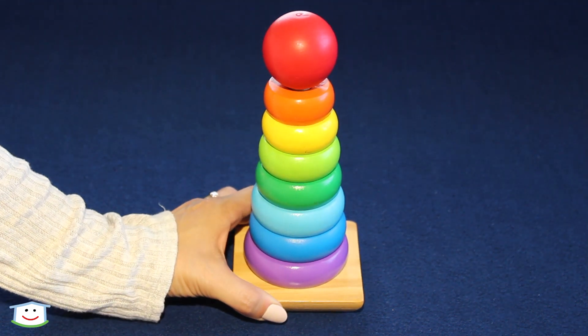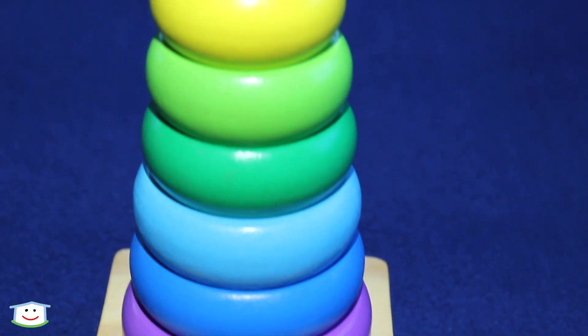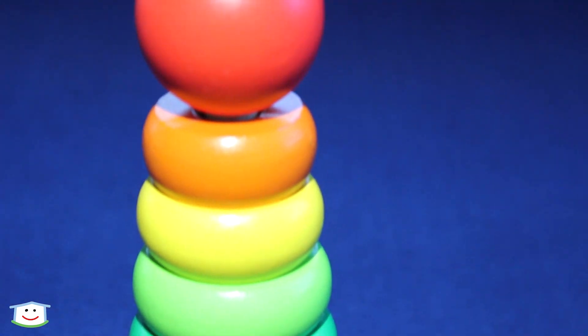Today we are going to be playing with our stacking rings. We will be learning about colors, sizes, and doing some counting and spelling.